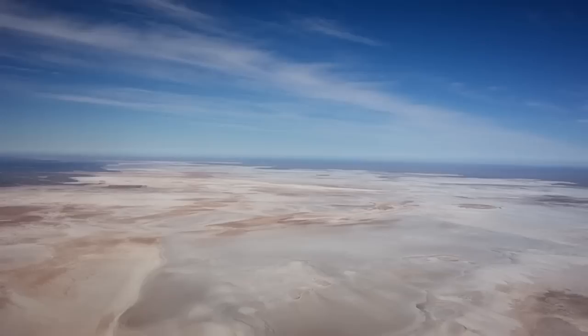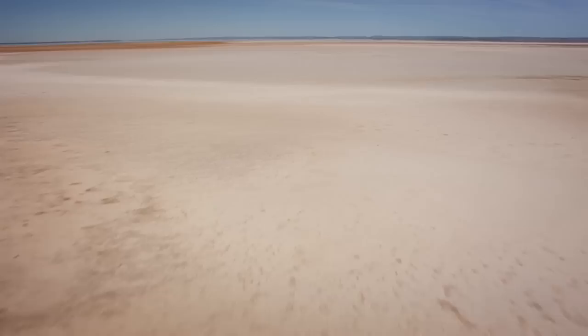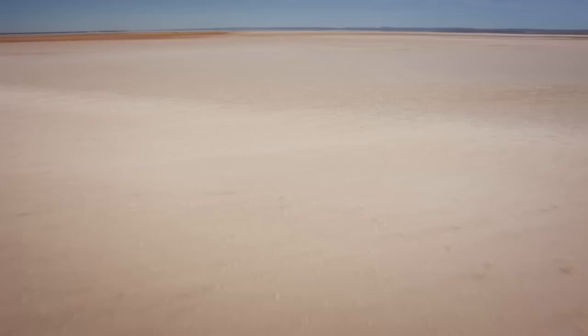An equally evocative place in central Australia that makes no sense unless it's viewed from the air is Lake Eyre, a salt pan of preposterous proportions. Spreading across the horizon, dipping between 12 and 17 metres below sea level, it takes up an area 13 times the size of Singapore.